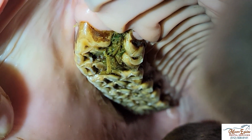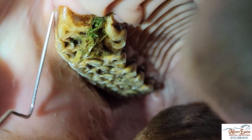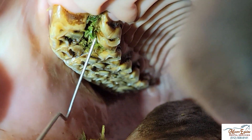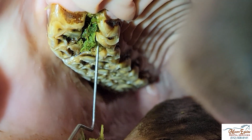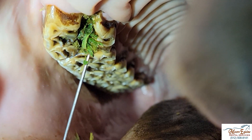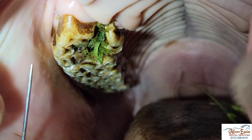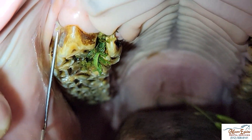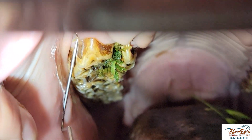Here we've got a horse that's got a fractured tooth — we can see that right here. There's feed packing, so we know for sure this tooth probably has to come out. But that doesn't mean we're not going to continue to examine this more closely. Coming around here, you'll see right here there's a little bit of pus coming out — there's a drain track.